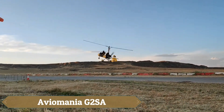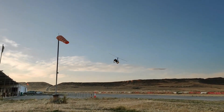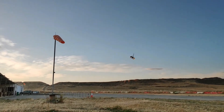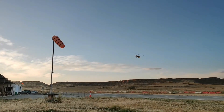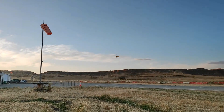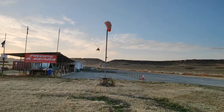The Aviomania G2SA Genesis Duo, designed by Nicholas Coles in Cyprus, is a high-performing auto gyro that delivers a thrilling and versatile flight experience. This tandem two-seater features an open cockpit with a windshield, offering both pilot and passenger comfort, along with excellent in-flight visibility.